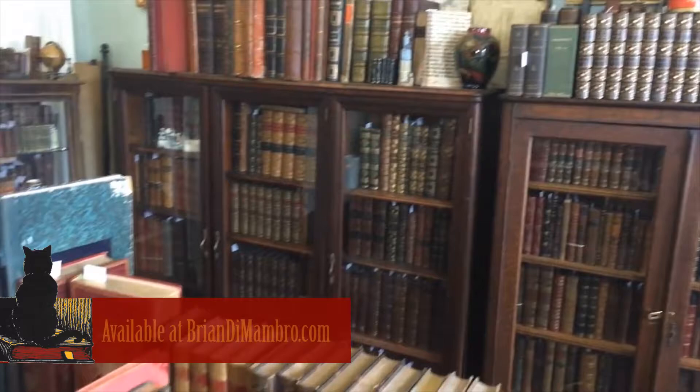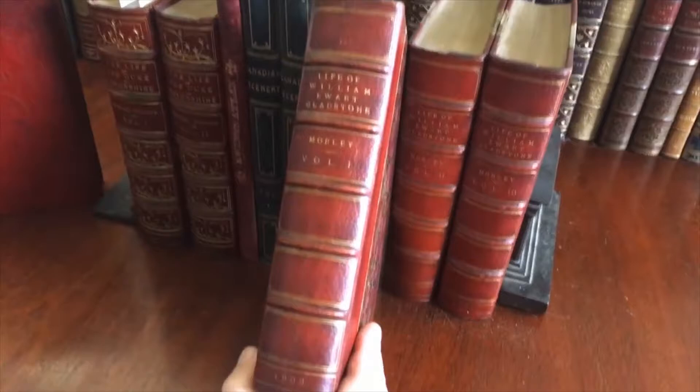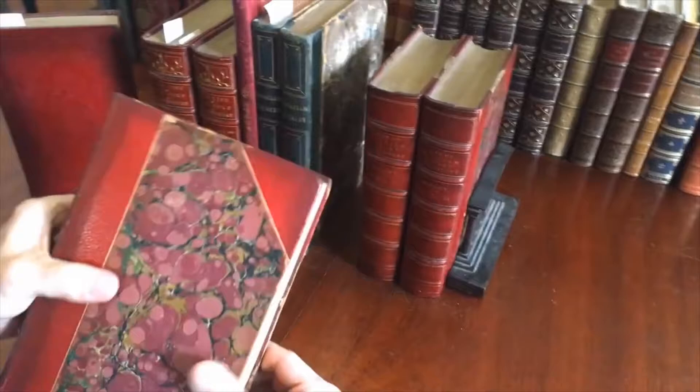Brian here with you. Welcome to my office. Let's now take a look at this very attractive and interesting three-volume set from the early part of the 20th century. 1903 is in gilt at the base of each spine. It's the Life of William Gladstone, a prime minister of England, by Morley.